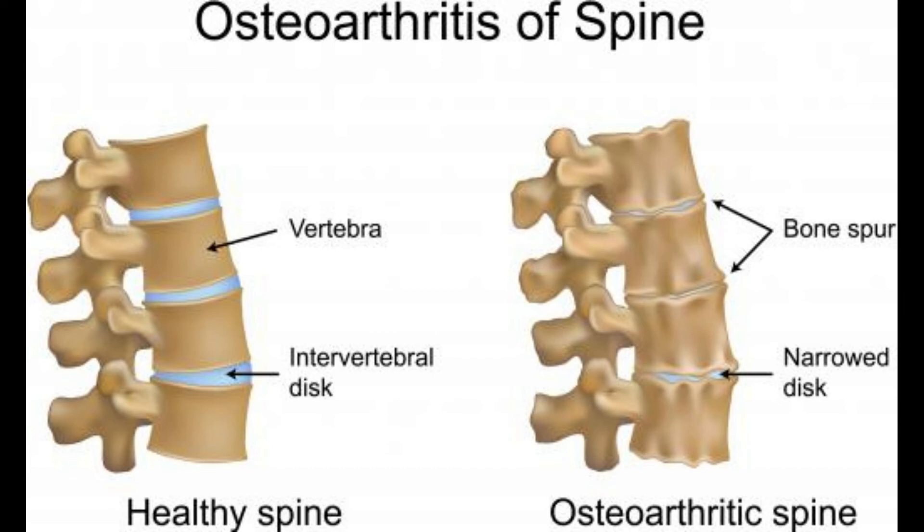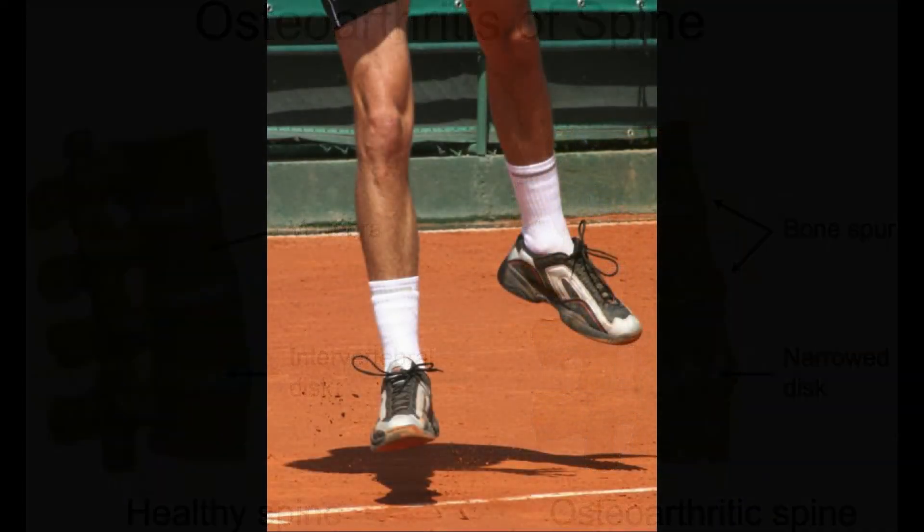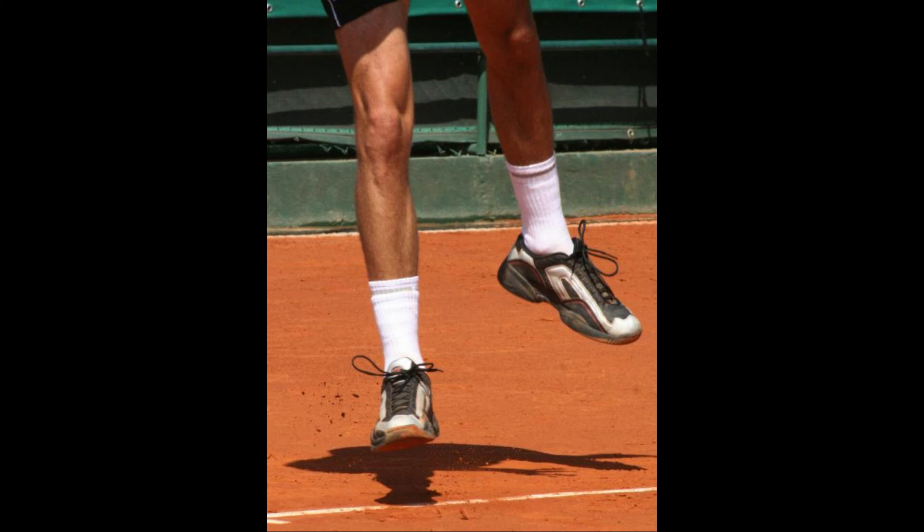Treatment for bone marrow edema directly corresponds to the underlying cause of swelling and fluid buildup. Proper care of acute injuries and management of medical conditions causing this increase in bone marrow fluid may ease symptoms of pain and dysfunction. The use of pain-relieving analgesics and, in severe cases, steroid injections to decrease inflammation may be used. Surgical intervention to repair damaged ligaments, pin fractures for proper healing, or the removal of tumor growths may be necessary to decrease chronic or long-lasting edema issues and pain.